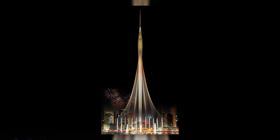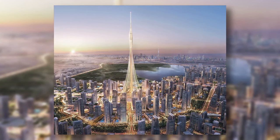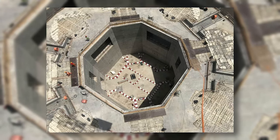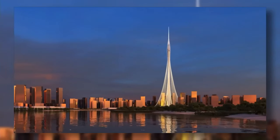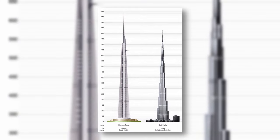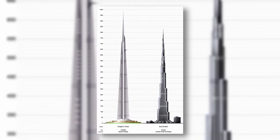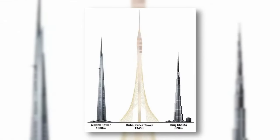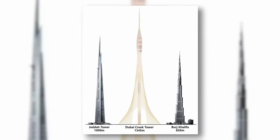The Dubai Creek Tower is an observation tower planned to be built in Dubai. The exact height is unknown but is estimated around 1,300 meters. Construction started in 2016 but has been on hold since 2018. The reason Dubai decided to build yet another tall structure is the rivalry with Saudi Arabia over who has the world's tallest building, as it brings millions of tourists and is a big part of Dubai's economy.